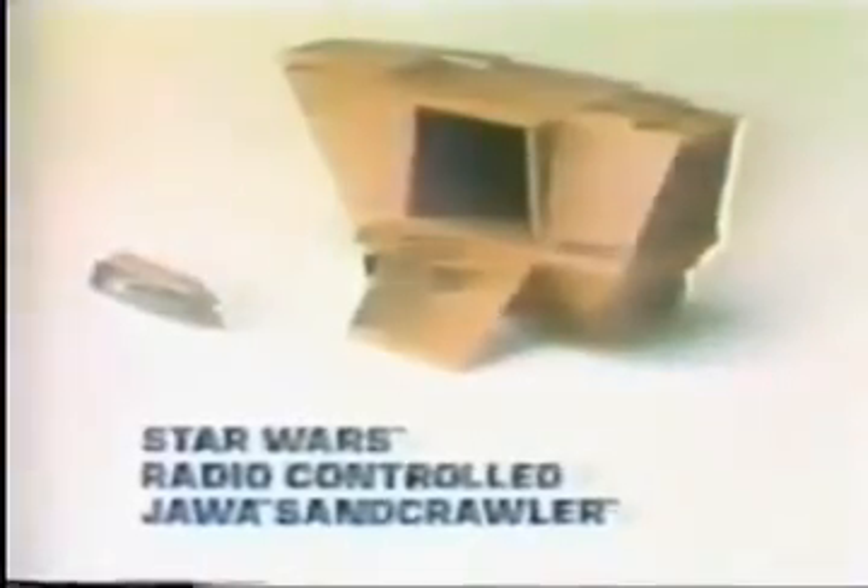New Star Wars Radio-Controlled Jawa Sandcrawler. Let's find some droids. Two 9-volt and 2D batteries not included. The Jawas got the Death Star droid. Action figures sold separately. Up the elevator! He's in! By radio control, you can make the sandcrawler travel almost any direction — forward, backward, then forward again. Star Wars Radio-Controlled Jawa Sandcrawler. Action figures each sold separately. New from Kenner.